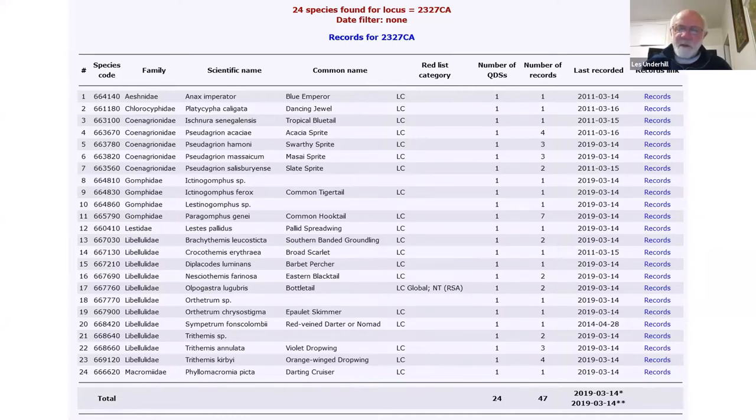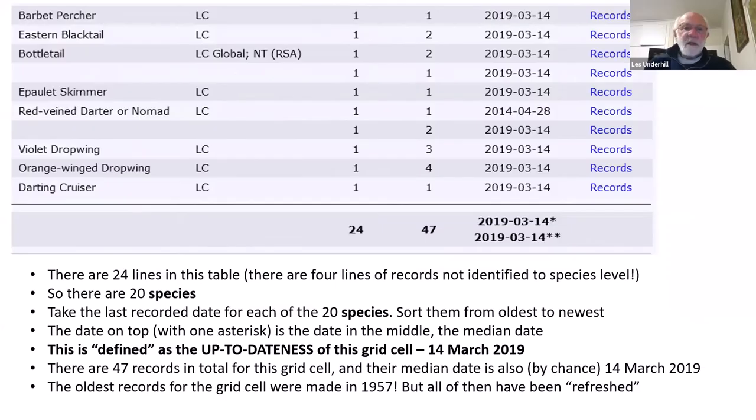This is a particular problem for Odonata Map because many records can't be identified to species. So with 24 lines in the table but four not identified to species level, there are just 20 species. Take the last recorded date for the 20 species, ignoring those not identified to species, and sort them from oldest to newest. The date with one asterisk — the median — is the 14th of March 2019. Half of those species have been recorded before that date, and half since.